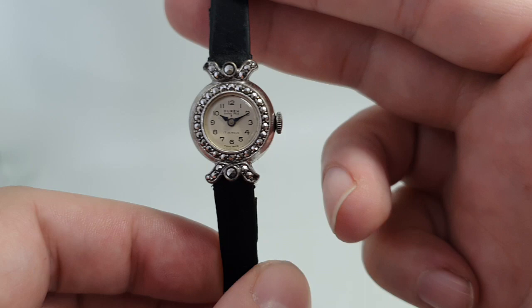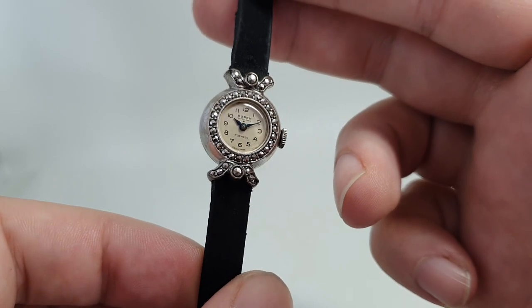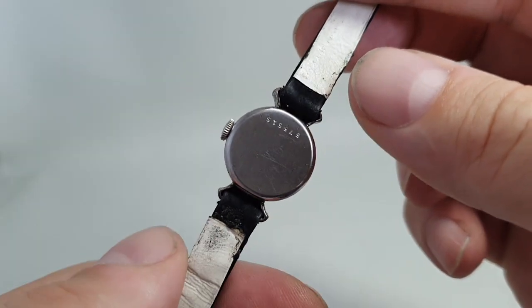1957 fits the styling, it fits the age where Burren were doing this and not making the Hamilton watches for them, and it fits the movement calibre. The serial number on the case back starts five-seven, so it could be from that year.